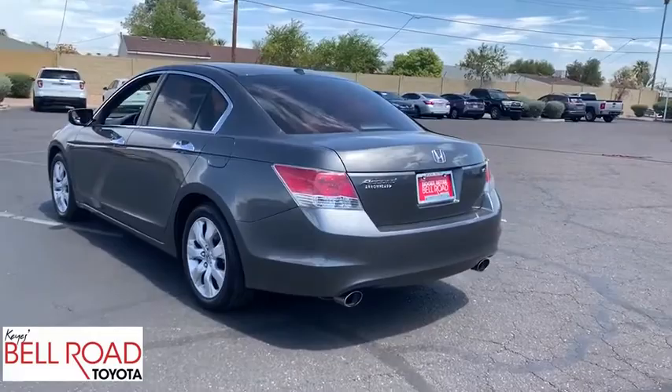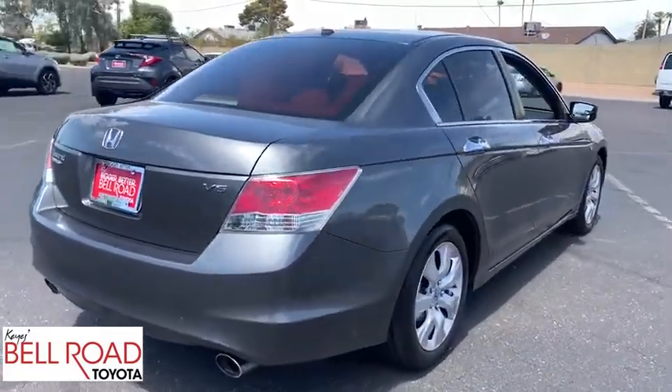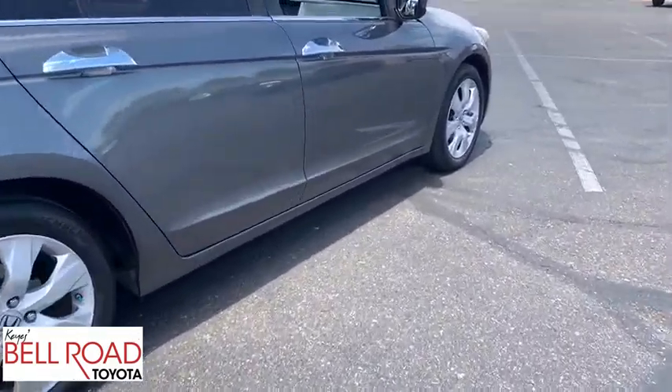Steering wheel audio controls. Power passenger seat. Keyless entry. Anti-lock braking system. Traction control. Stability control. CD changer. Leather wrapped steering wheel. Power steering.